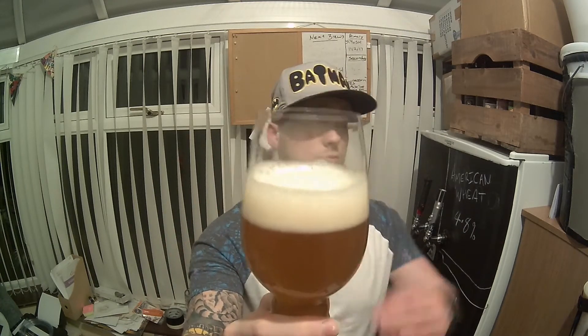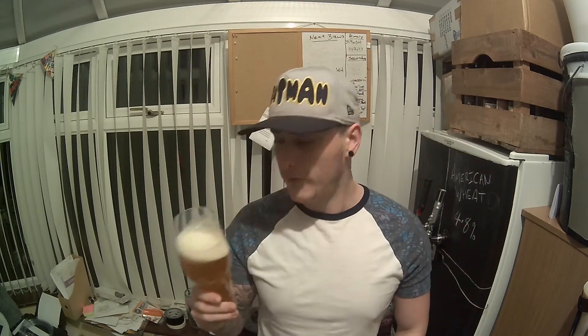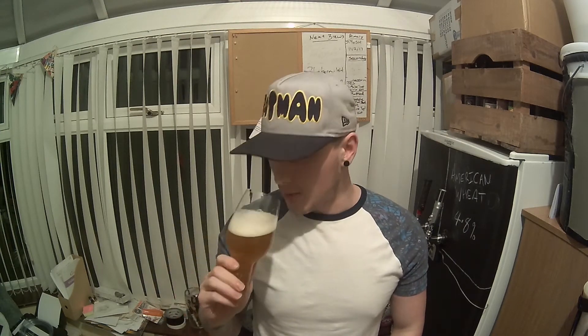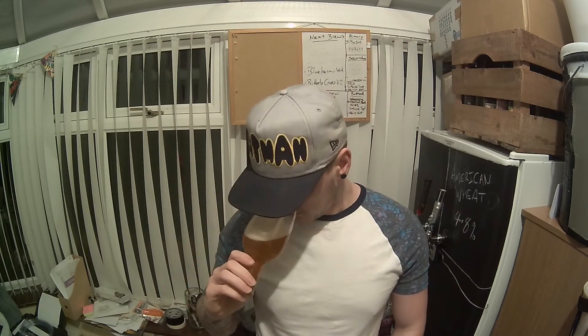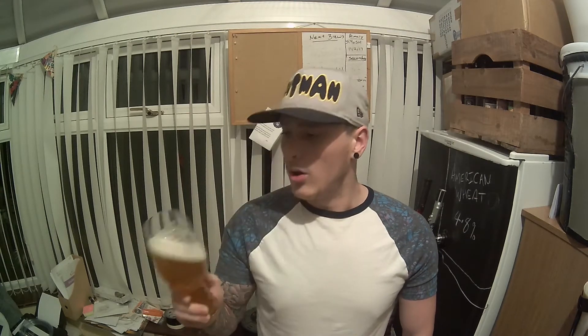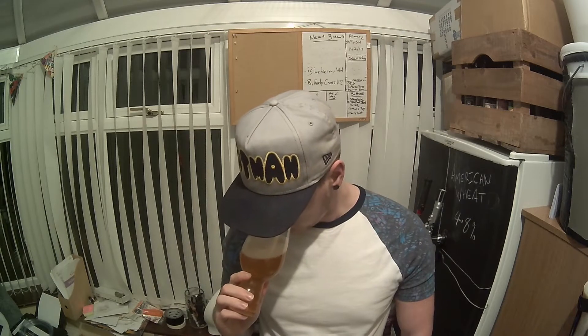Just giving it a quick swirl and raising the glass to the nose — wow! As soon as the nose gets close to the glass you can smell those tropical fruits. Mango hits in there, smells absolutely fantastic.